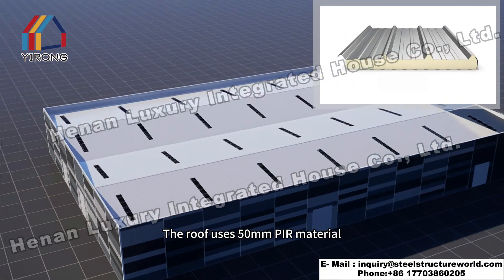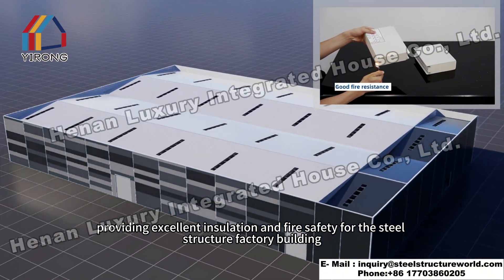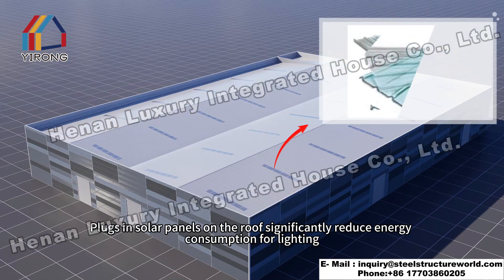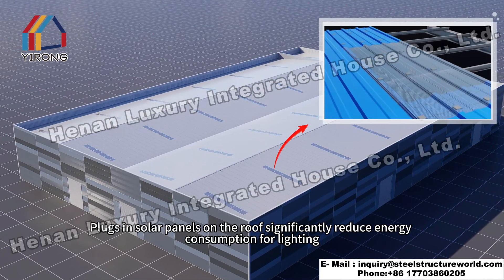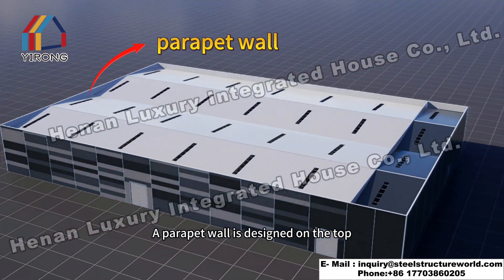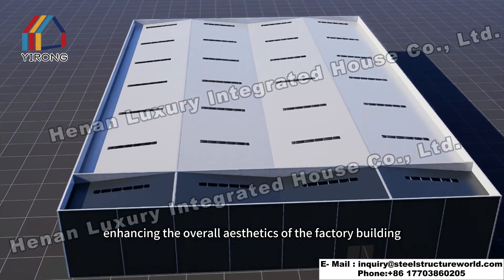The roof uses 50 millimeter pure material panels, providing excellent insulation and fire safety. Plex and solar panels on the roof significantly reduce energy consumption for lighting. A parapet wall is designed on the top, enhancing the overall aesthetics of the factory building.